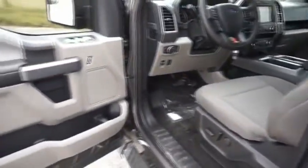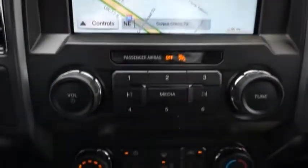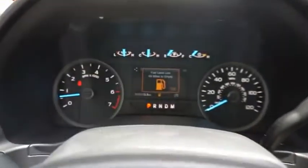A Ford F-150 knows how to handle any situation. It's built to follow orders. No whining. Your new ride is just a phone call away. I'll see you next time.